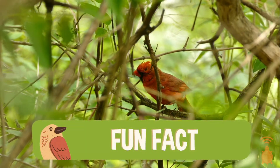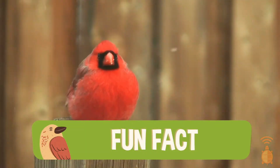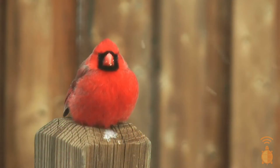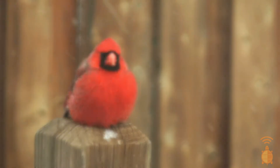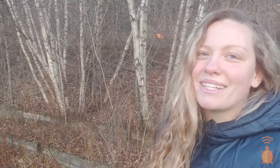A really cool fact about the Northern Cardinal is that they don't migrate like other songbirds. They like to stay right put in the winter and stay nice and cozy. Weren't those Northern Cardinals so cute? I love seeing the male and female together. Did you know that the Northern Cardinal is the state bird of seven states? One of those states is our own state, North Carolina!